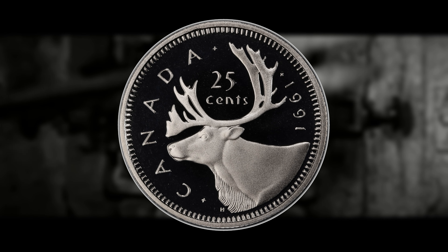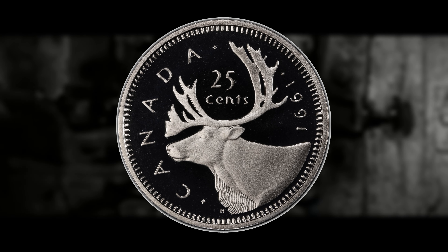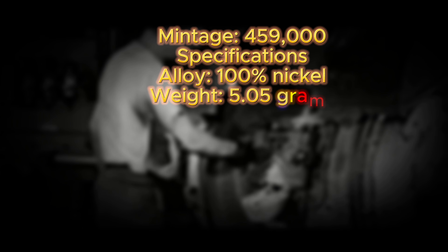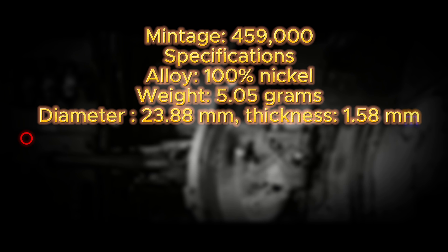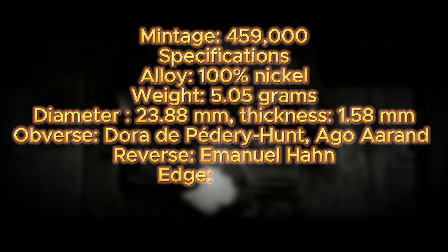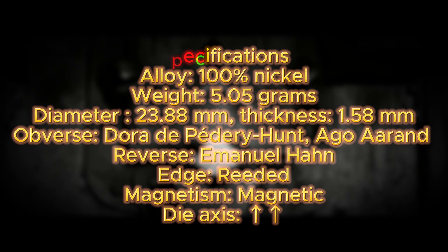Let's go over some of the specifications and potential values if you ever discover one of these in your pocket change or coin roll hunting. The Canadian 1991 quarter has a mintage figure of 459,000. It is composed of 100% nickel, has a weight of 5.05 grams, a diameter of 23.88 millimeters, and a thickness of 1.58 millimeters. The coin was designed and engraved by Dora de Padre Hunt and Ago Aran for the obverse, and Emmanuel Han for the reverse. It is magnetic and comes in medal alignment, as is the standard for most Canadian coins.